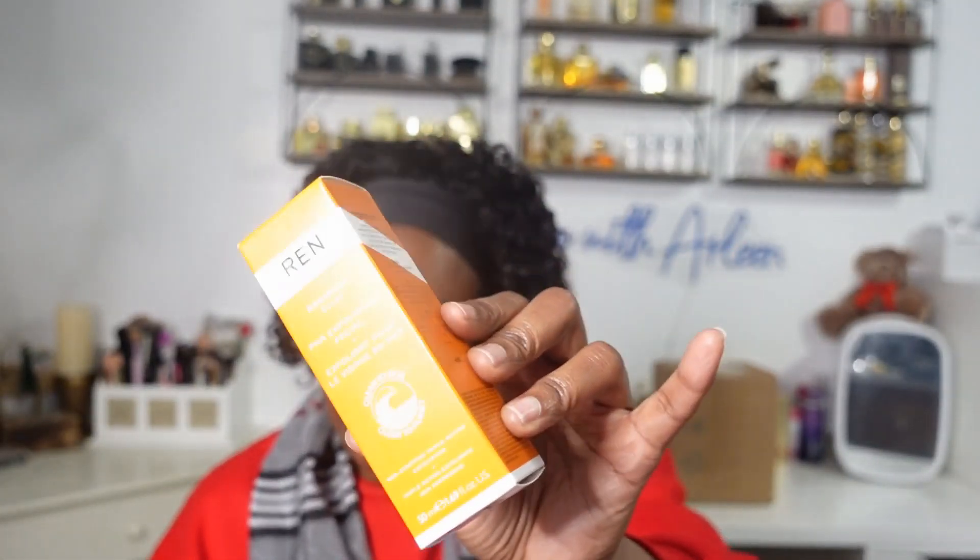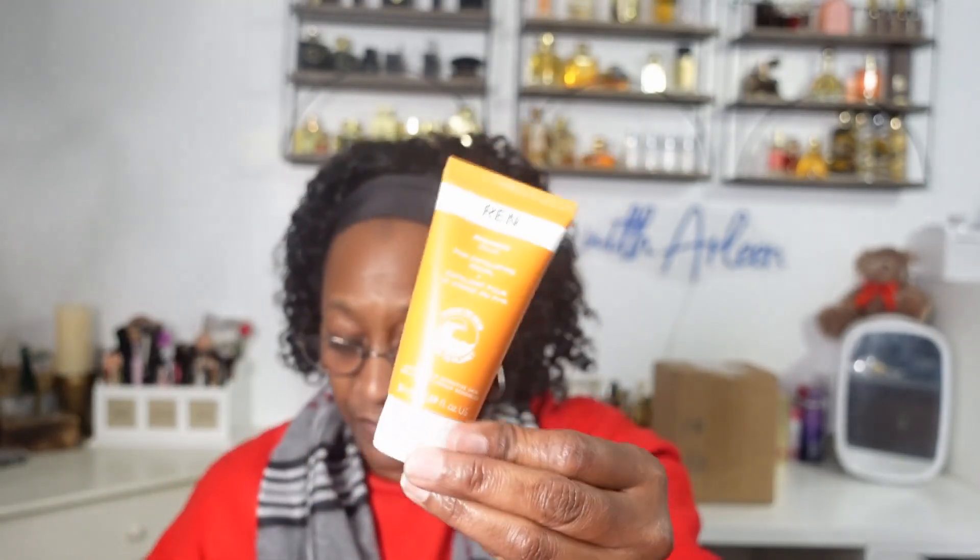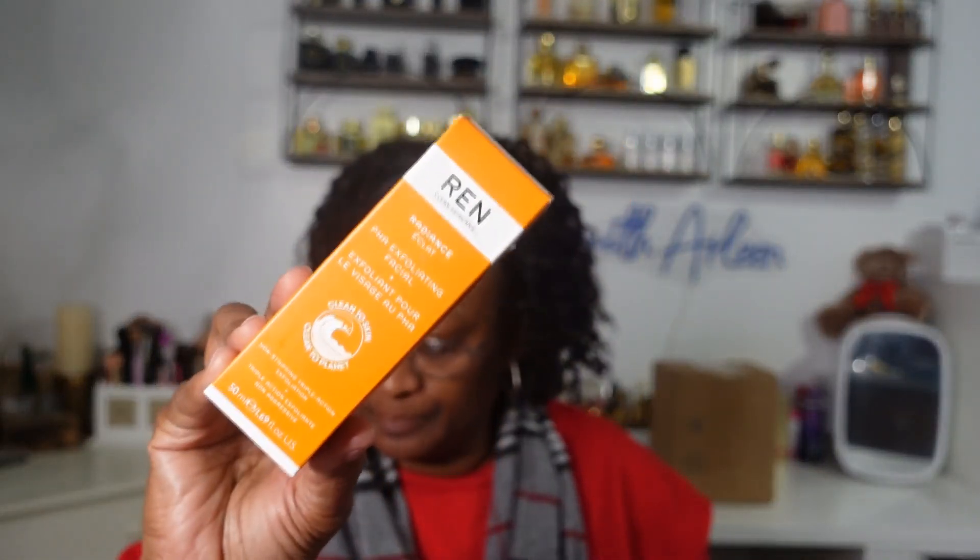The items they selected for me were still good items. From Wren, we have the Radiance PHA Exfoliating Facial. Wren is good clean skincare. You get 50 ml of product, which is 1.69 fluid ounces, and this retails for $44. You want to use this two to three times a week — massage it into your face with your skin a little bit damp, leave it on for two minutes, then rinse off thoroughly with lukewarm water and gently pat your face dry. Exfoliating a couple times a week is great for getting that dead skin off.